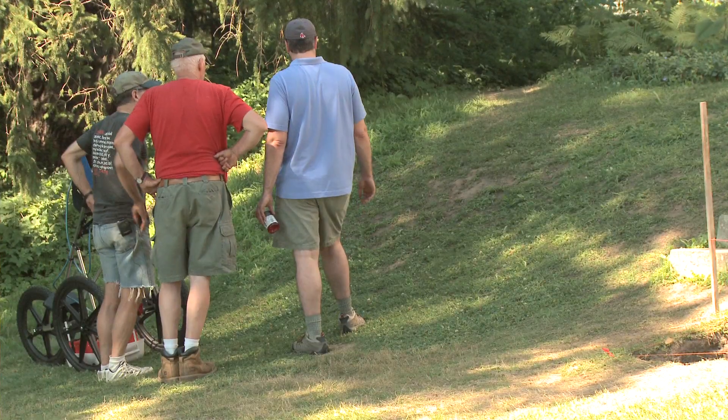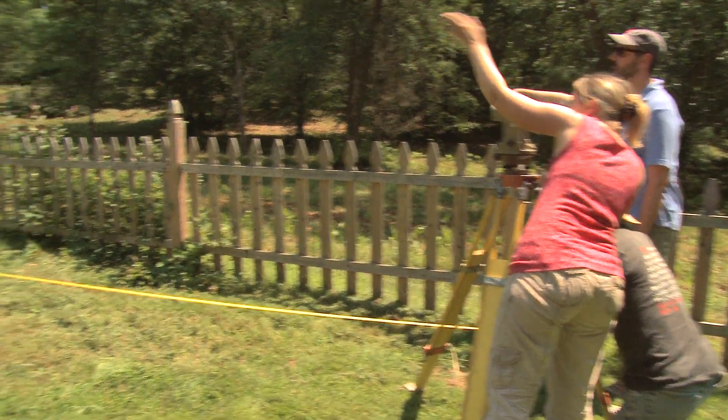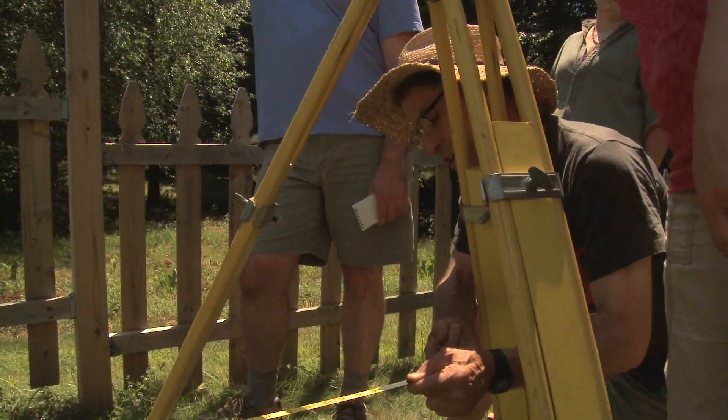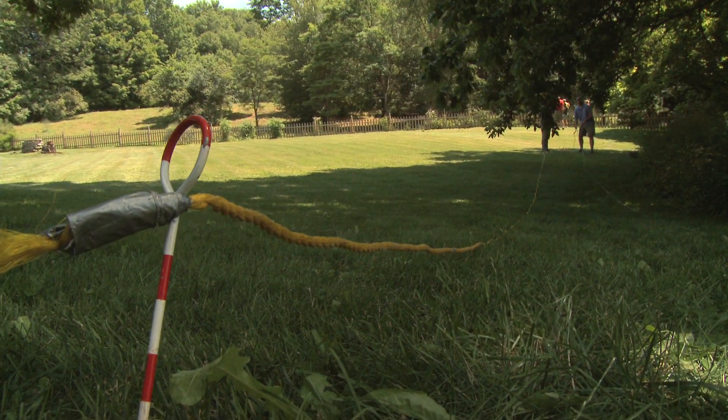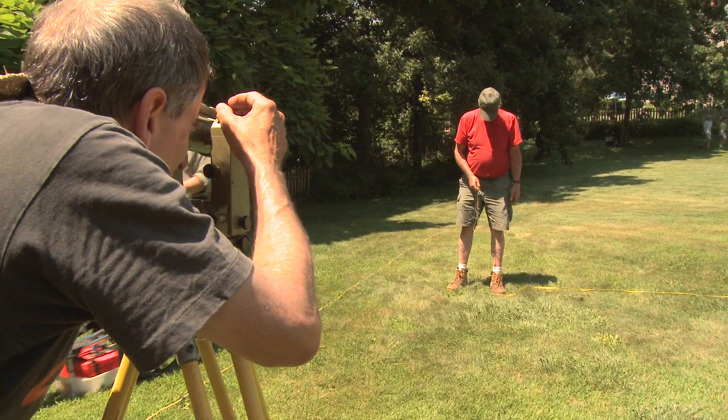Working with the ground penetrating radar helps you be more efficient with your field time. You can isolate areas or specific features that you take a lot more time with through a series of test pits. We can map the area better and look for features that would help us with the dig. What's most important is that we're digging where there's something significant.